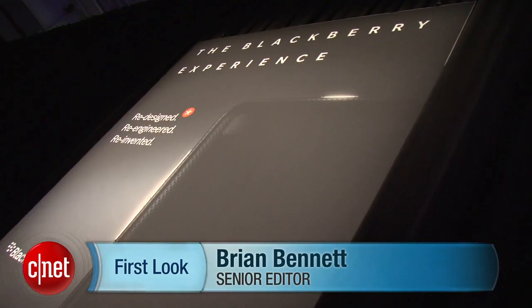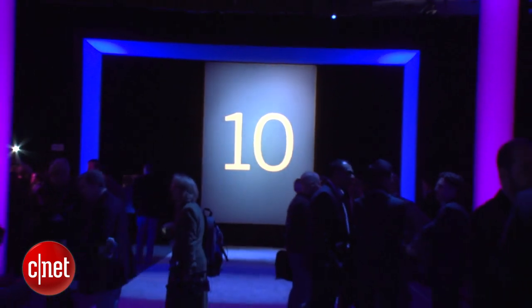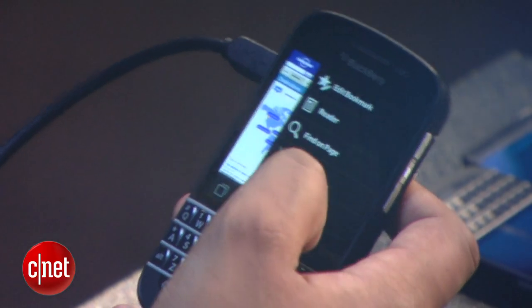Hi guys, this is Brian Bennett for CNET.com and we are here in New York at BlackBerry's brand new BlackBerry 10 launch event and we're checking out the brand new BlackBerry Q10.